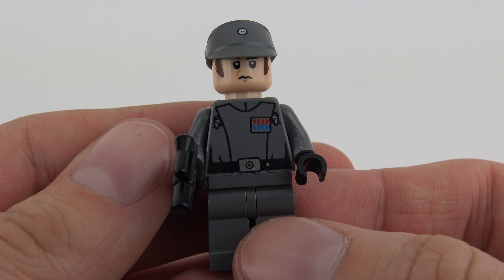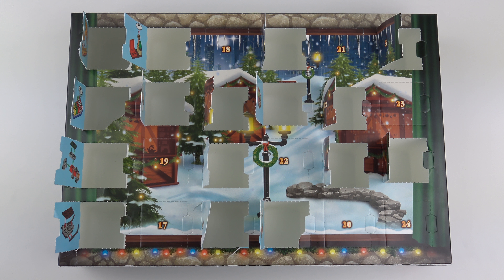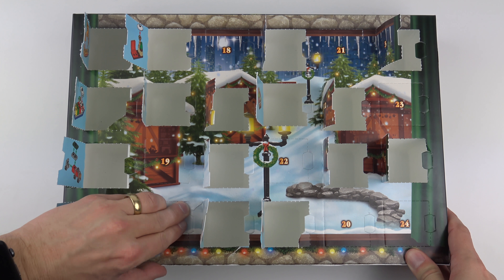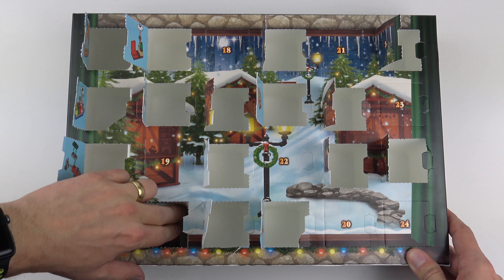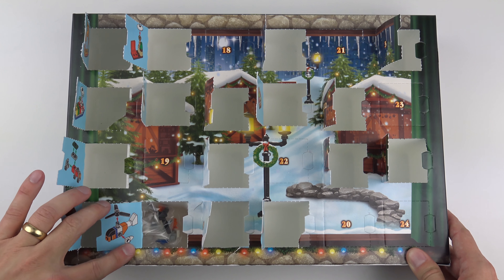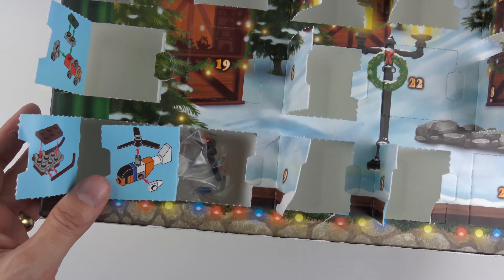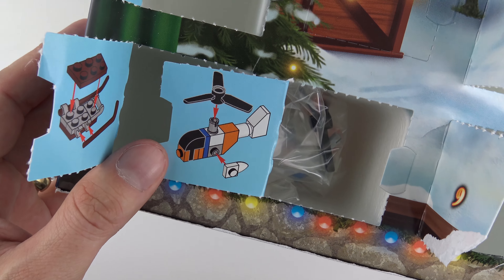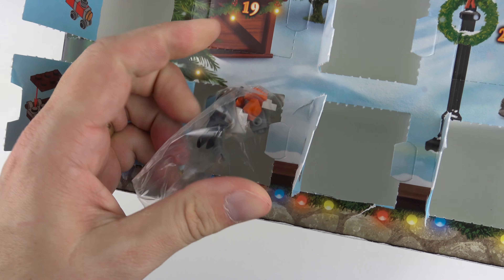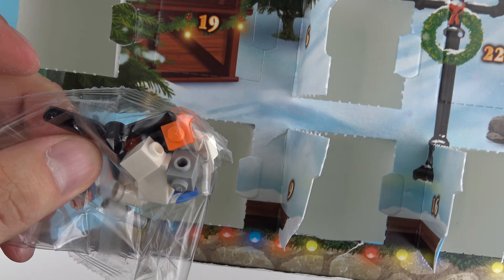Next we've got the LEGO City Advent Calendar, so let's see what's behind door number 17 today. It's tricky to get into these, really is tricky. And oh, that's very nice — we've got a little helicopter build! Not the most convincing helicopter in the world, but not a bad little build, so we'll put that together and give it a look.